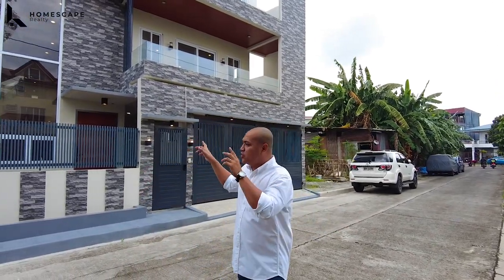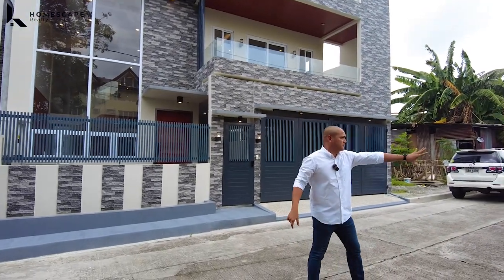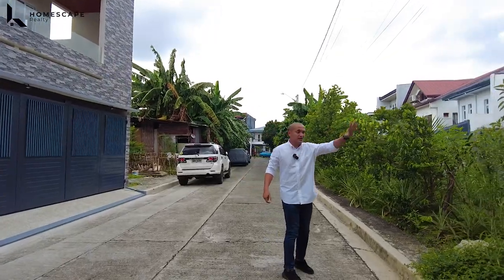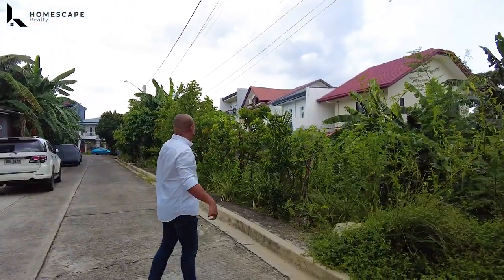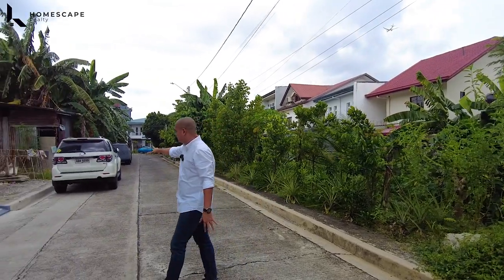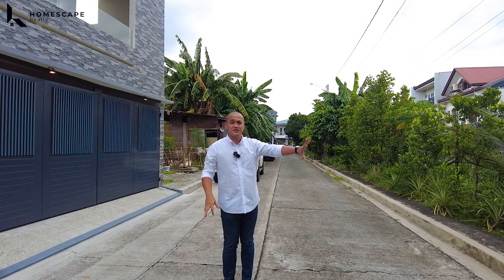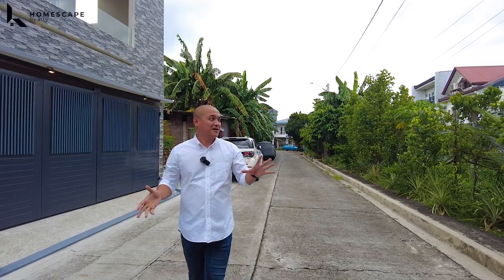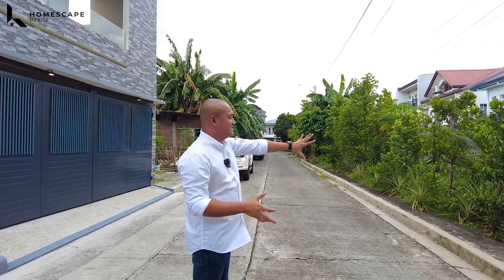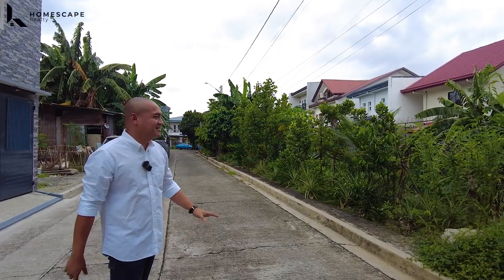We love the location of this house. Hindi na ito magkakaroon ng bahay sa harapan, kaya you can park freely dito sa harapan ng property ninyo — wala kayong makaka-storebo doon sa harapan. At hindi lang yan, syempre meron tayong greeneries in this area. Tinundiman nila yan ng mga fruit-bearing trees and vegetables.